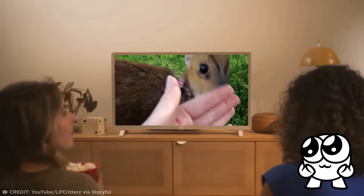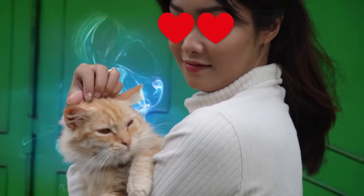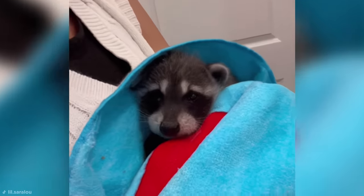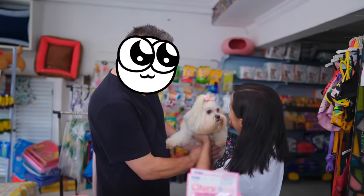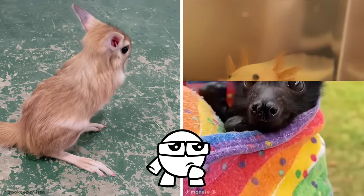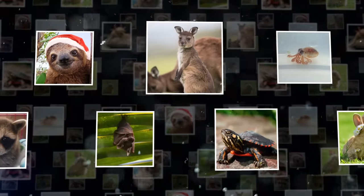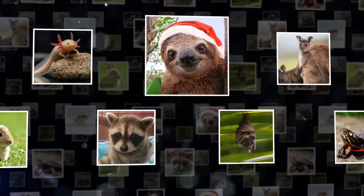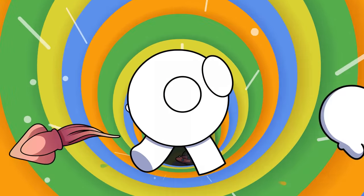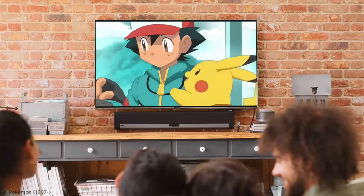Oh, pretty darn cute, right? Certain animals simply radiate an irresistible charm that is infectiously adorable, particularly in their baby days. Today we're heading to the pet store to see which ones we can unexpectedly take home — from bizarre little creatures that don't look real to bat buddies and baby panda imposters. It's time to meet some of the cutest baby animals you can legally own.